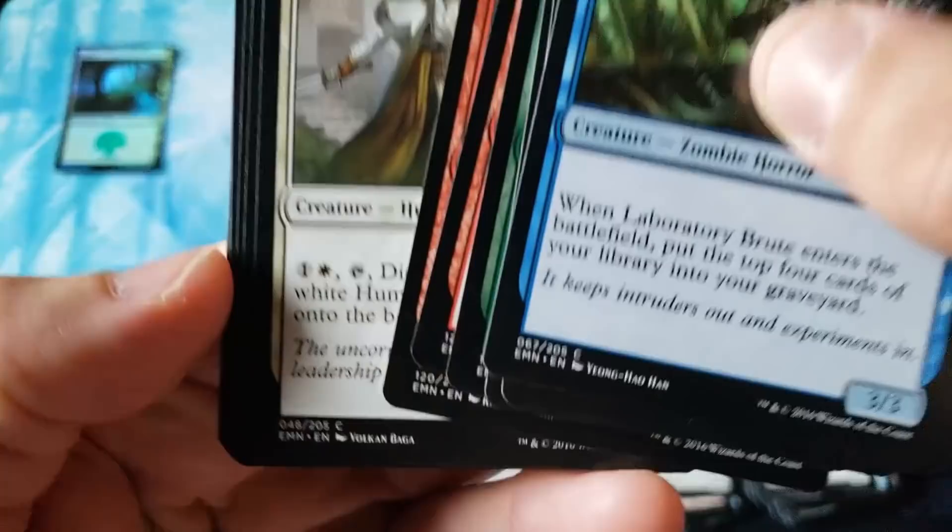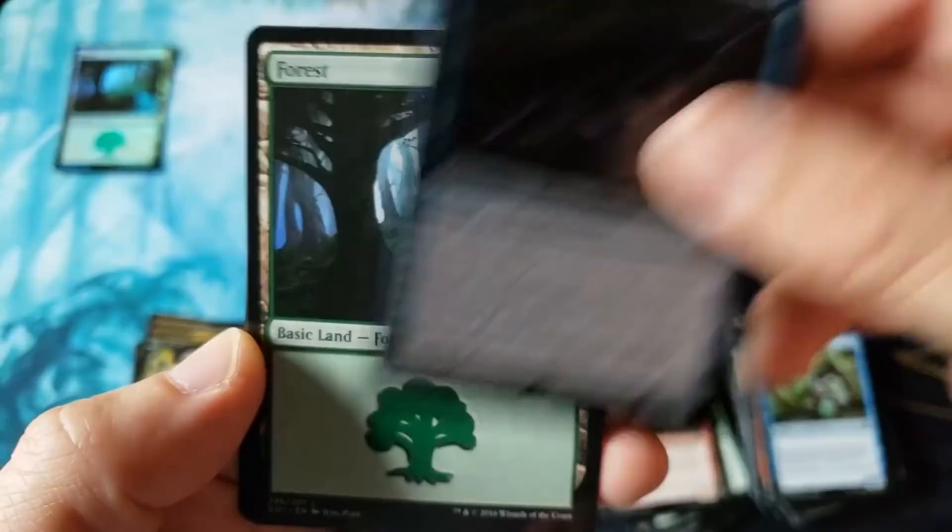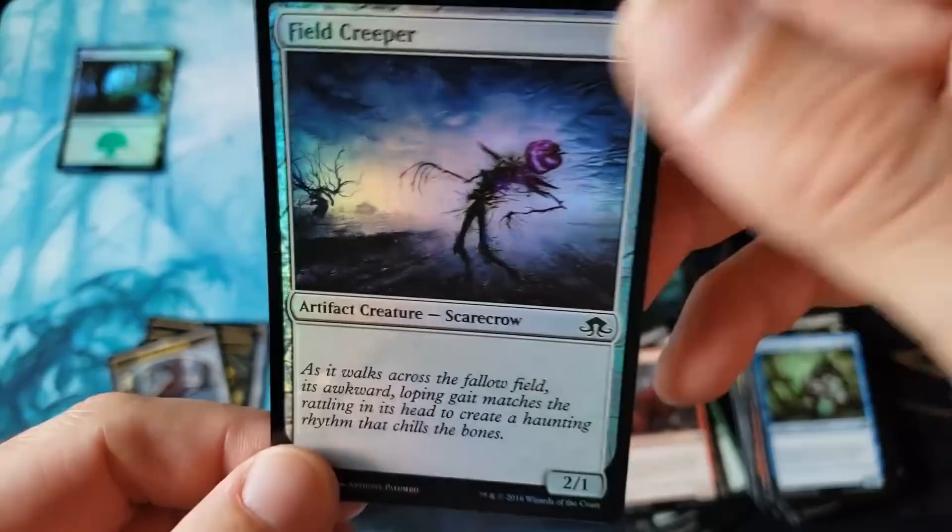I don't know why Eldritch Moon didn't do that well. Maybe on the backs of Shadows, because Eldritch Moon was a small set — how many cards? 205? I thought it was like 180. It just didn't sell good. I don't know if it was just because Shadows over Innistrad was such a big thing. The Infiltrator — terrible, terrible rare, ladies and gentlemen.